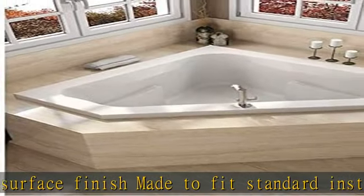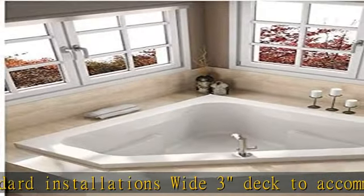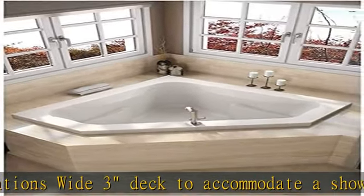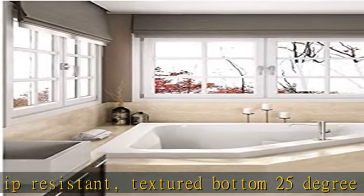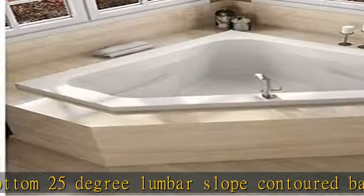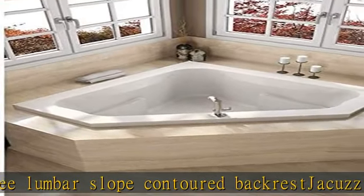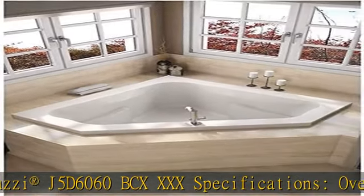Jacuzzi J5D6060BCXXXX Specifications: Overall dimensions 60L x 60W x 22H. Basin dimensions 48L x 39W. Overflow height 17-3/8 inches. Drain placement: center. Installation type: corner. Tile flange included: no. Material: acrylic. Product weight: 151 pounds. Visit the description to get this product today at the best price.